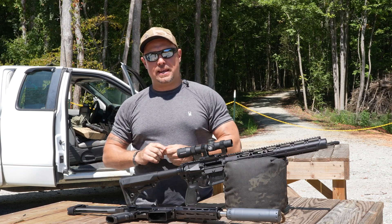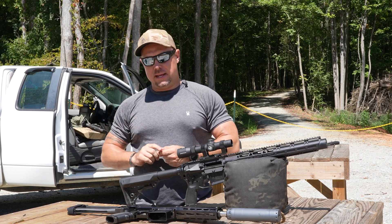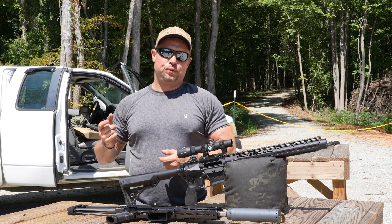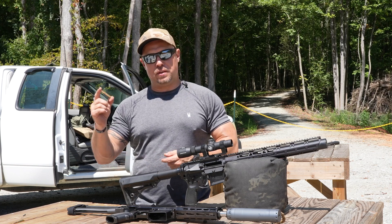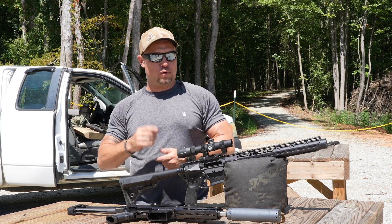Hey everybody, Chad here with PSA. I wanted to talk to you about our sister company AAC's new launch of the 300 Blackout series of ammo. This comes after the successful launch of our 9mm 115-124s and our .223 55-grain. The next installment is going to be the 300 Super, with the 300 Subs coming out within a couple weeks after the 300 Supers have been approved and launched.